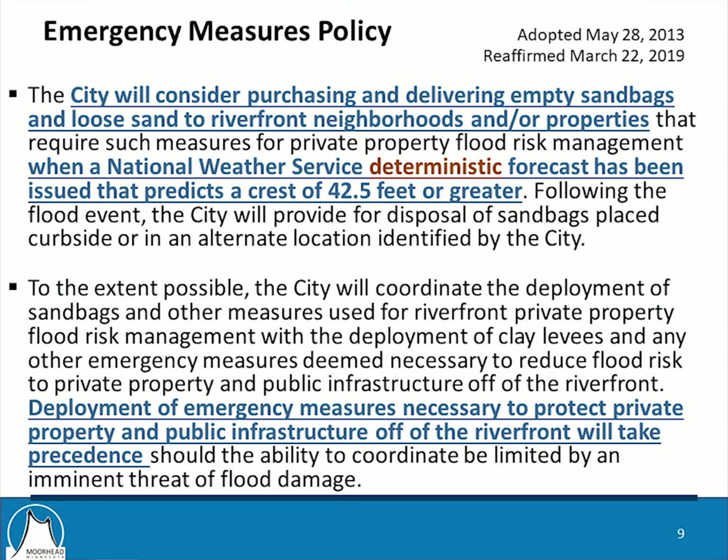That bottom bullet point is intended to address coordination of protection that the city will put in place for public infrastructure versus private property protection — indicating that we would, to the best of our ability, coordinate those two separate efforts, but protection of public infrastructure and private property off the riverfront would take precedence. This emergency measures policy, included in your agenda packet, is up for City Council action tonight. Staff is requesting that the City Council reaffirm that policy for this coming year. This policy is really the critical foundation for all of our planning efforts — if we change this policy, our planning efforts are dramatically different.